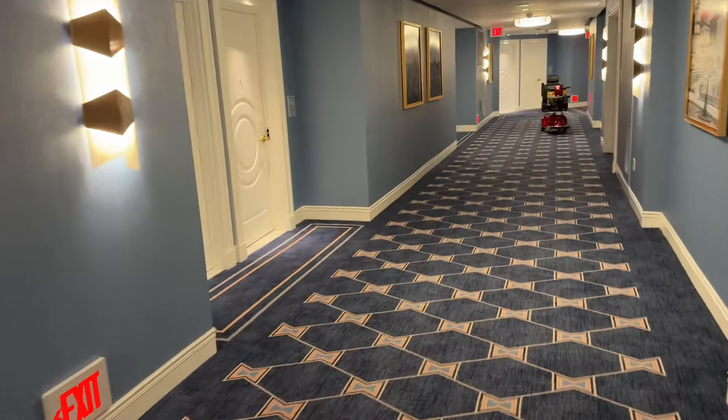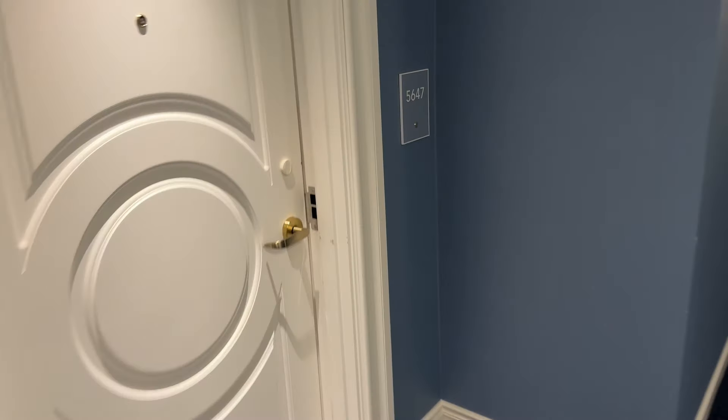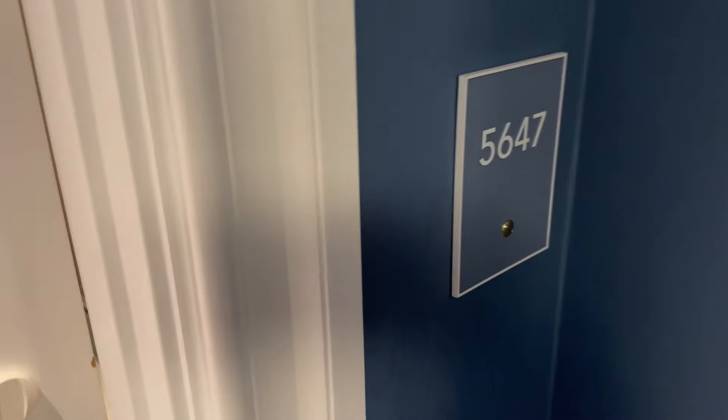All right, first day here at the Fontainebleau, room 56-47.